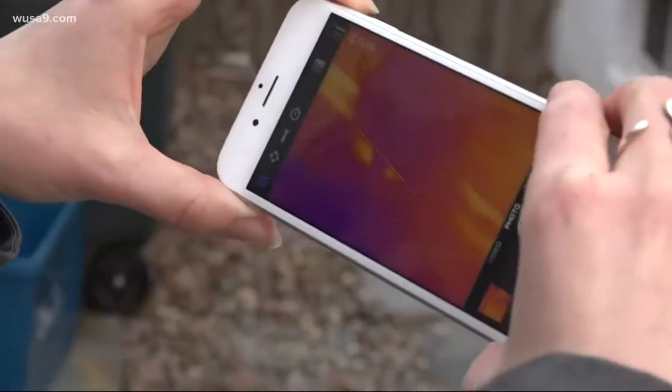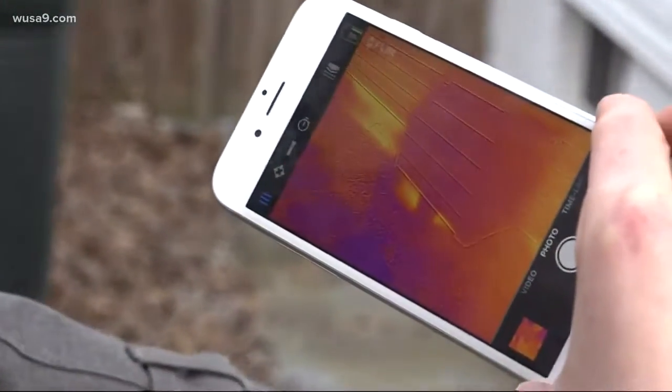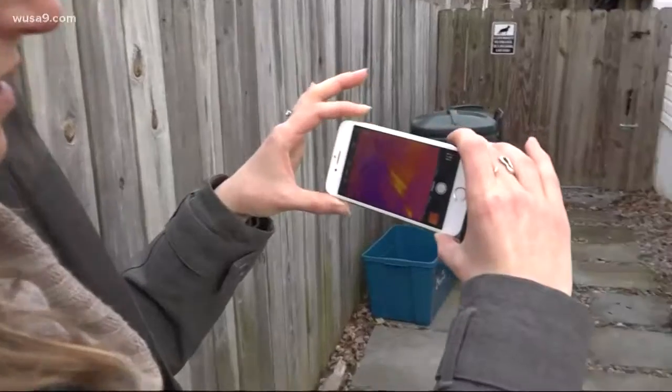She also showed us the outside of her home. That's where the wood stove is. The yellow is showing heat going through her home's foundation.